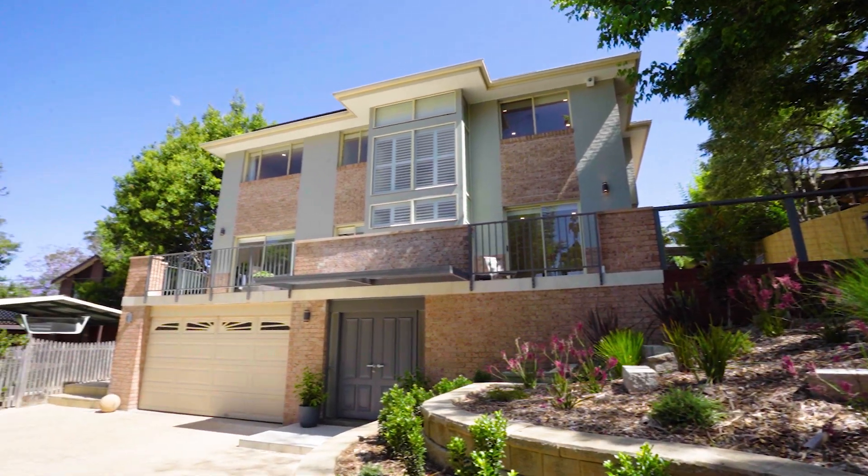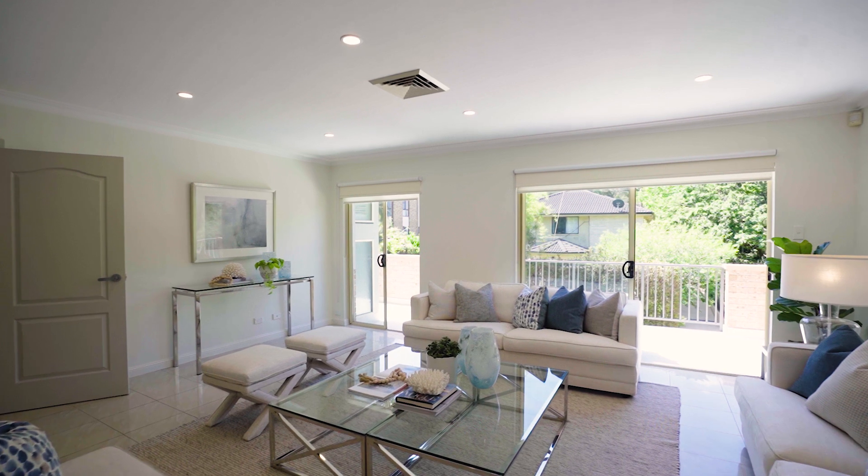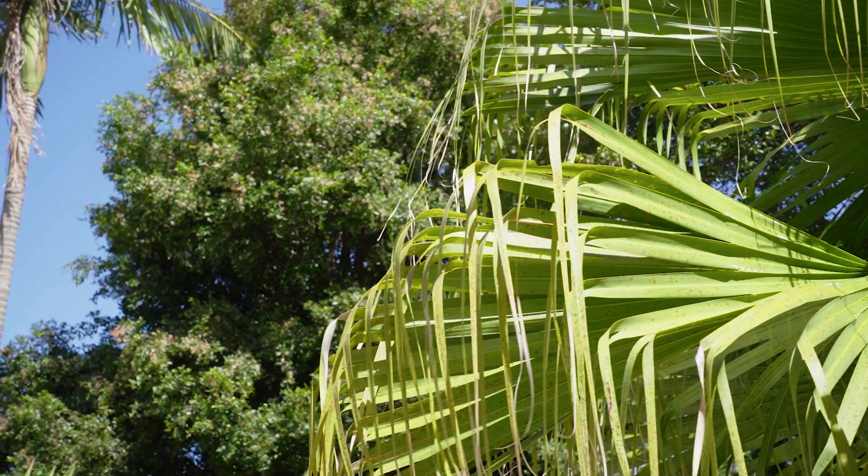This tri-level home has been built to last with concrete floors and double brick construction throughout. It is light filled and the elevation enhances the privacy and lovely leafy outlook.